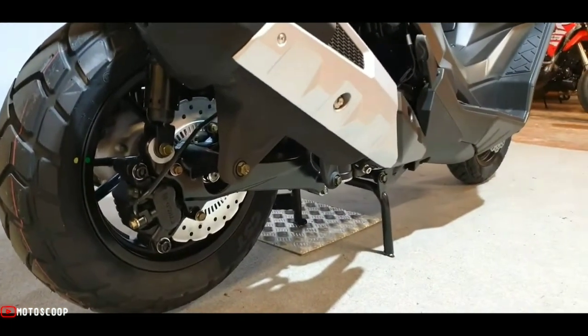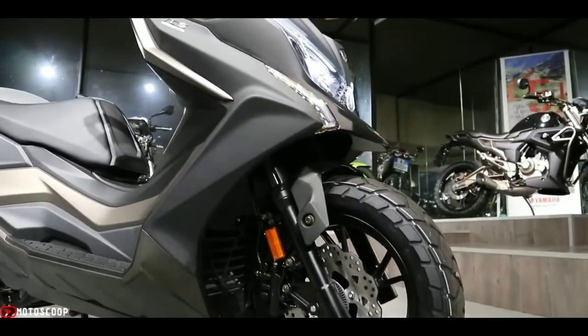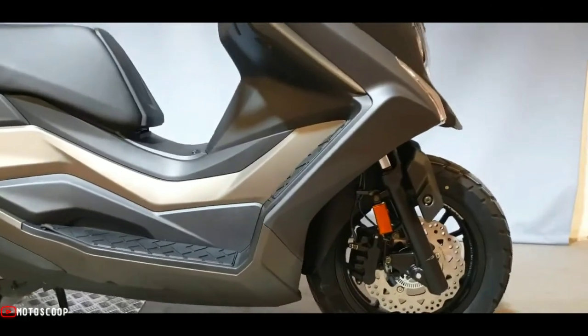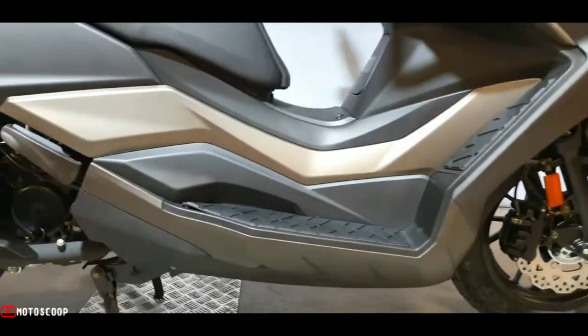The disc brakes are 260 mm in diameter with a 3-piston caliper at the front, and 240 mm with a 2-piston caliper at the rear, respectively.